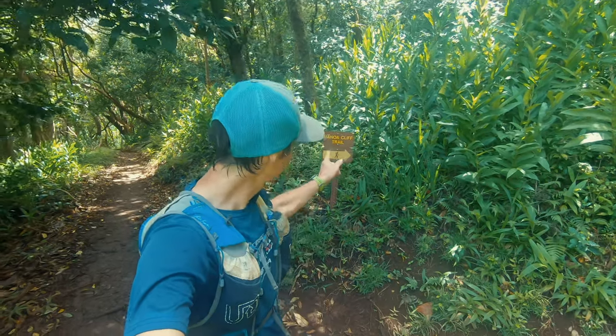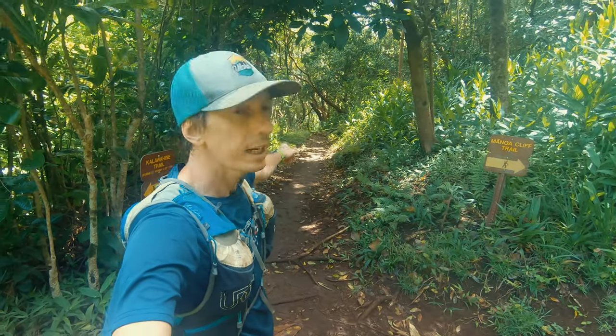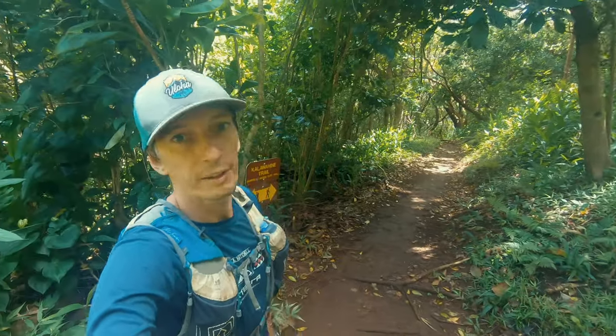We arrived at the Manoa Cliff trail junction. We want to take it up to the top and from there go right away to Tantalus. If you take this trail down, you will continue on Kalawahine trail and end up at Power Flats.